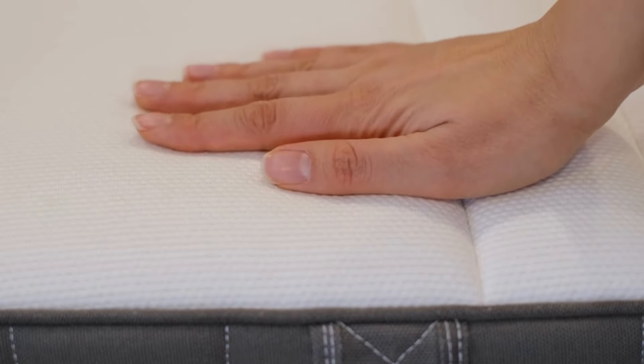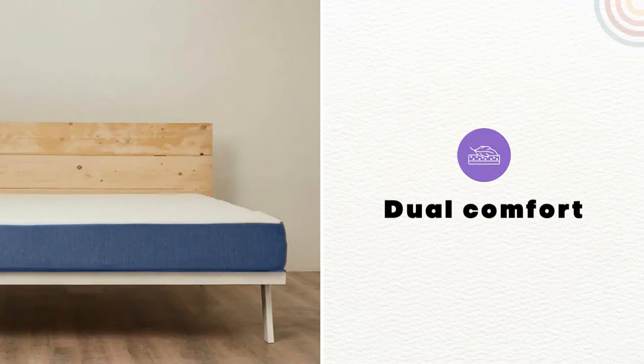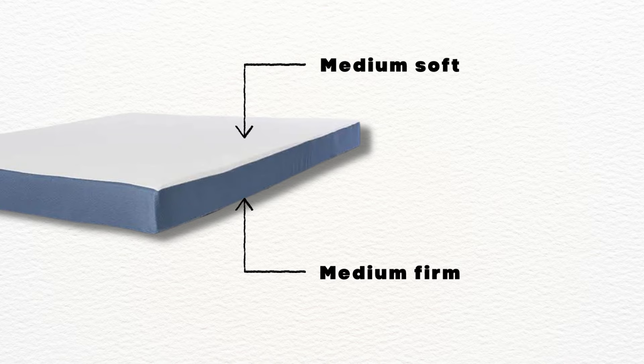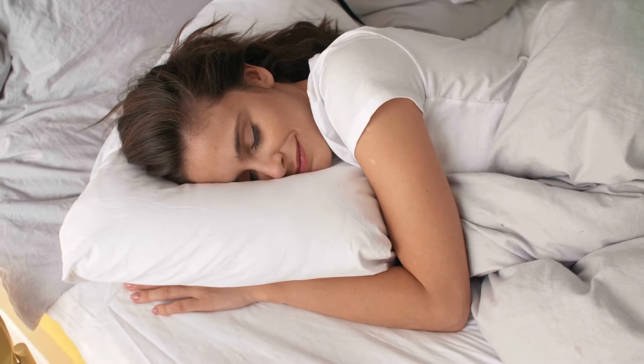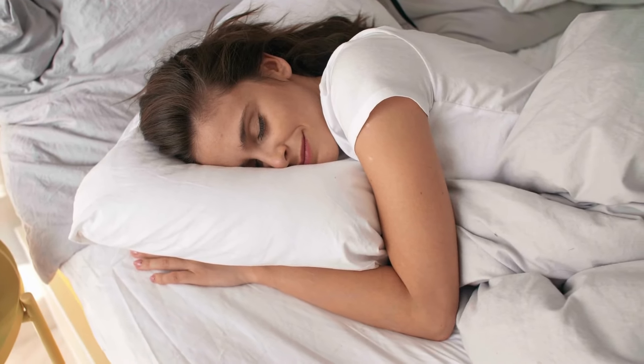The comfort of this mattress makes it stand out. It offers dual side comfort — one side gives you medium soft comfort and the opposite side gives you medium firm comfort. You can switch it according to your preference and mood. It can be the best option for you if you don't yet know which comfort level is most suitable for yourself.